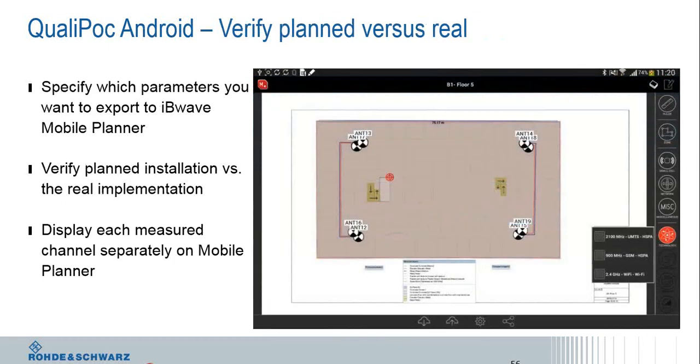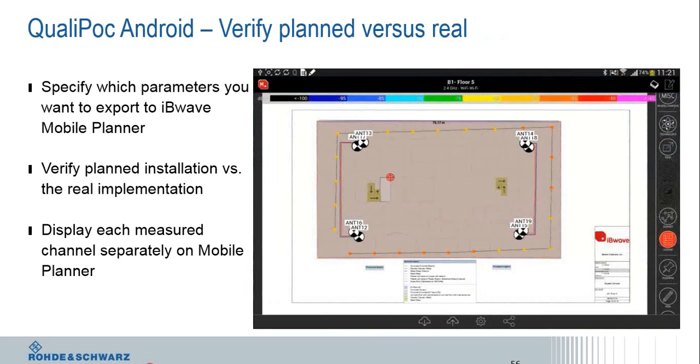The Android operating system makes all this quite easy, allowing a quick and simple plan versus actual implementation verification. That is essentially what we have in a nutshell for this one product line. There is a wealth of other things this tool can do as well, and if anyone is interested we can certainly discuss offline.